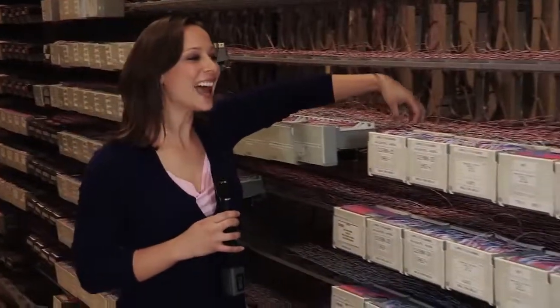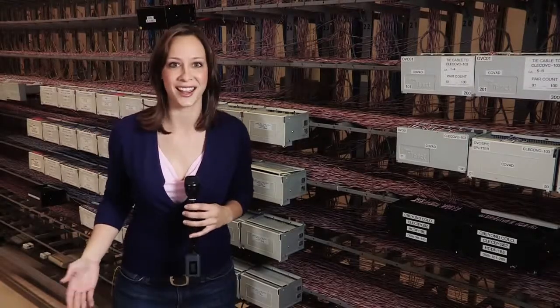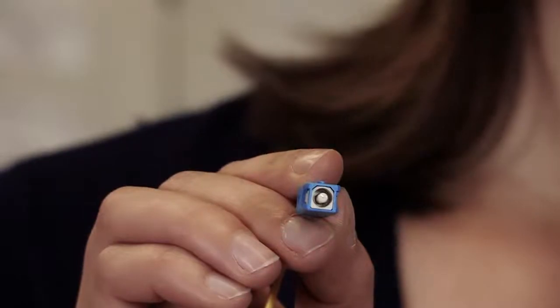All these thousands and thousands of cables you see here are all the phone lines that start here and run miles away to homes in all the adjacent neighborhoods. It's really amazing to think that this is how people have communicated for nearly a century. What's even more amazing is that this one little glass cable can carry thousands of times the data that all those copper cables can combined.